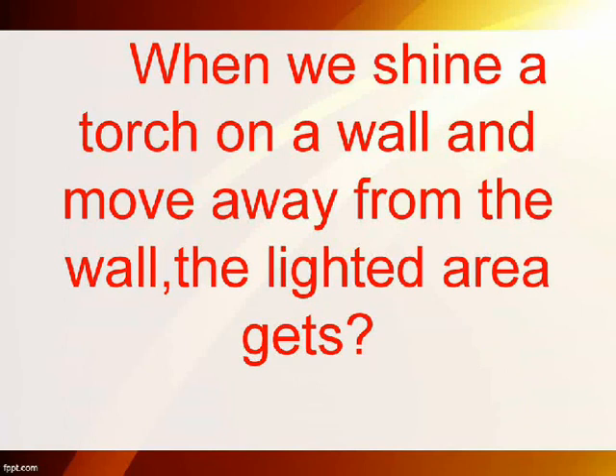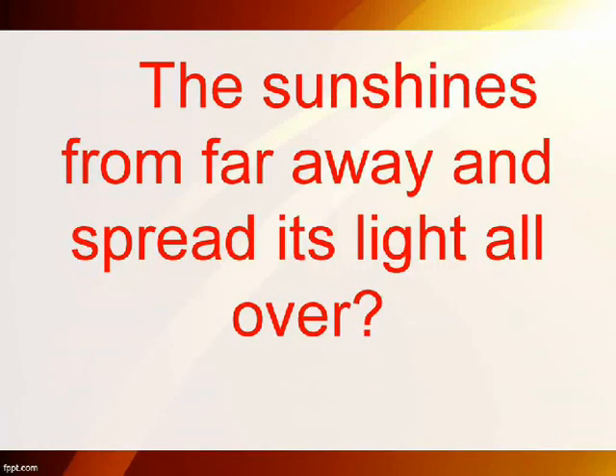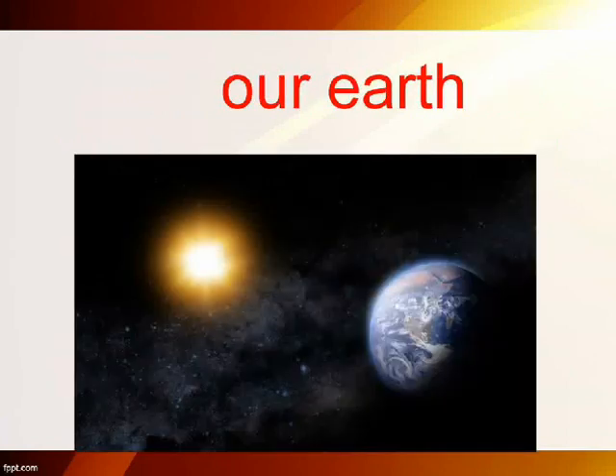When we shine a torch on a wall and move away from the wall, the lighted area gets larger and dull. The sun shines from far away and spreads its light all over our earth.